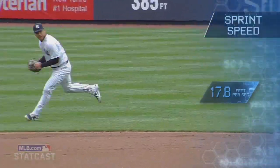It's a combination of both. Obviously his footwork, obviously his first step, the way he gets on the ball, and then the ability to get rid of the ball and throw on the run is pretty special.